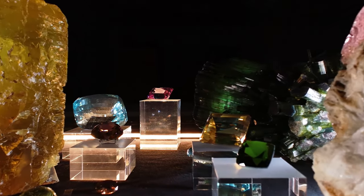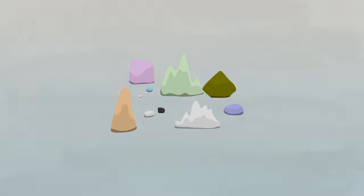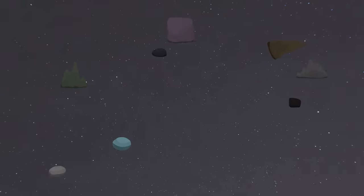Gems and jewels are pretty exciting. They represent a rare formation of specific minerals. Minerals are found everywhere on Earth — in the soil, in air, in lakes, in our bodies, in space. They're raining down on us every day, all the time. Minerals make up almost everything that we encounter.